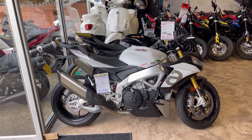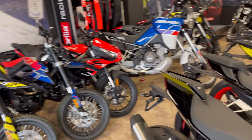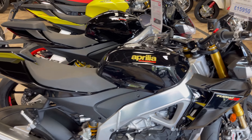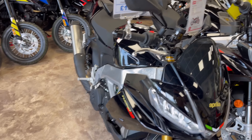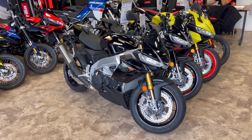The Aprilia Tuono V4 — then you've got all of the 125s along here. This is a beast of a bike, the Aprilia V4. I tested out an older model of this — it's scary. And there's Mark, the proud owner of the VMAX, who just fired it up for me.